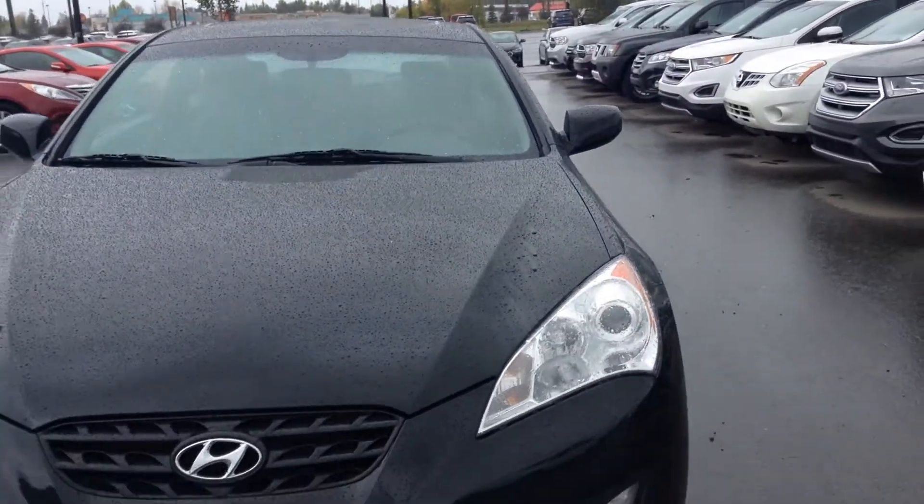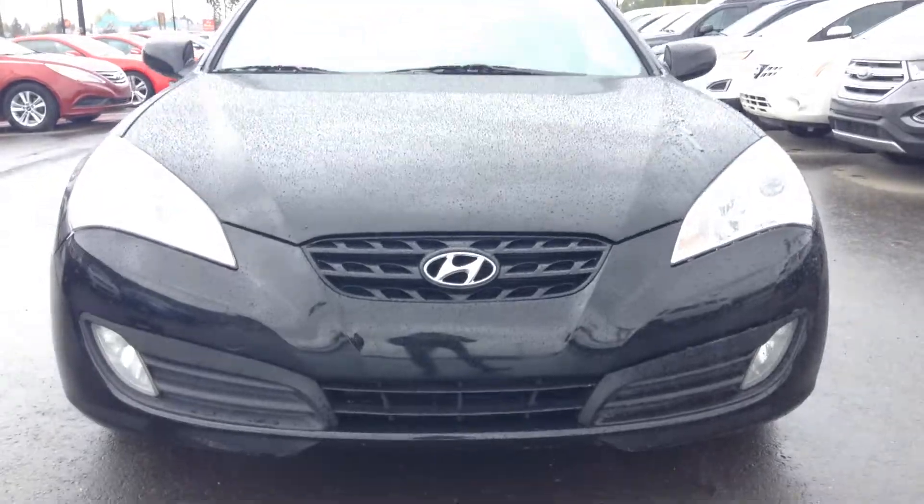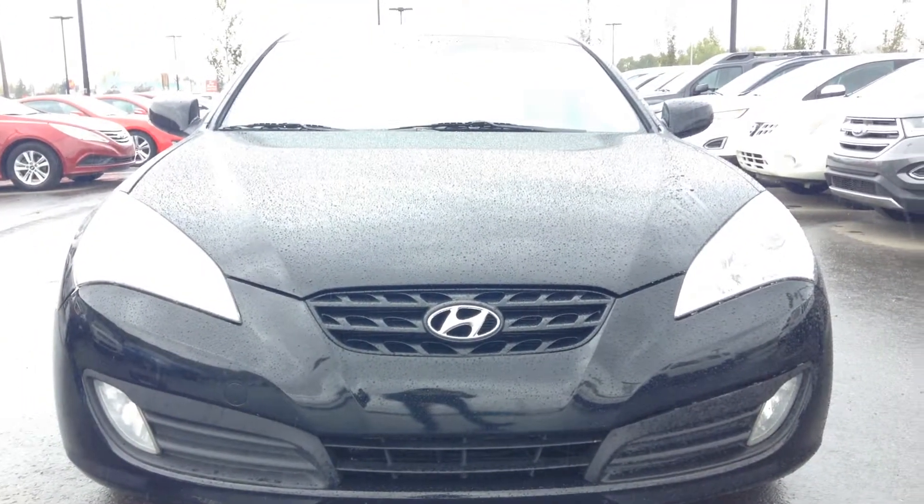Alright Keetha, that's just a very quick tour of the 2010 Hyundai Genesis Coupe. If you have any questions or any concerns, it can be shown here at Riverside Hyundai. My name is Ali, 780-371-3700. Thanks Keetha, take care.